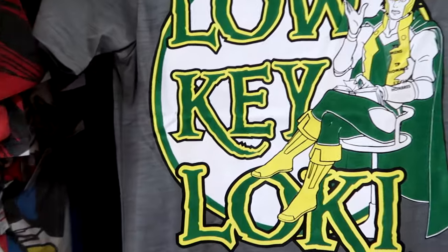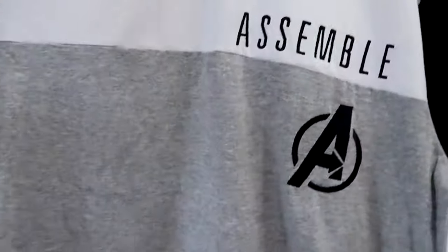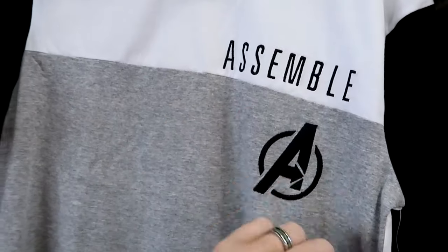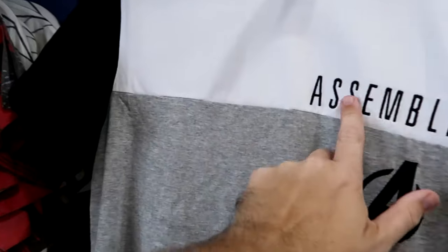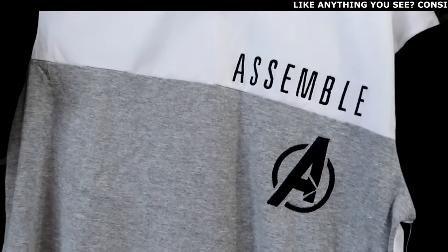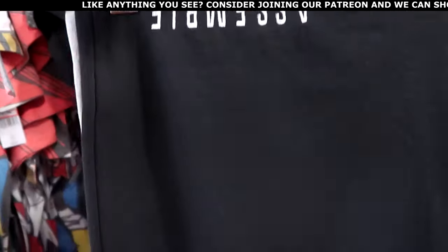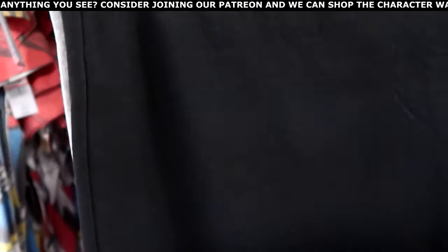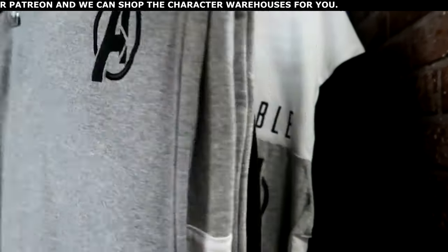Let's see what else they have. Looks like there's brand new Avengers Assemble merchandise in a bunch of different colors with black sleeves and everything embroidered on the front — $14.99 from $37. They also have the matching sweatpants with elastic waistline embroidered 'Assemble' and 'Avengers' on the other side, $24.99.